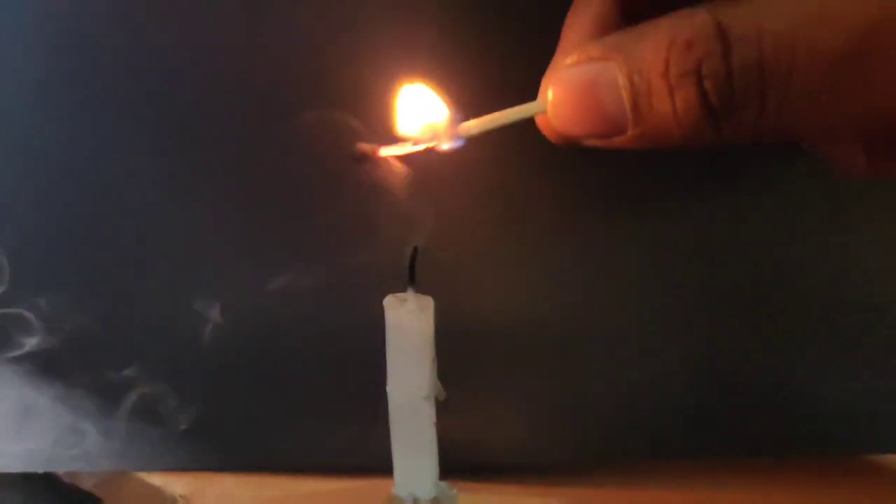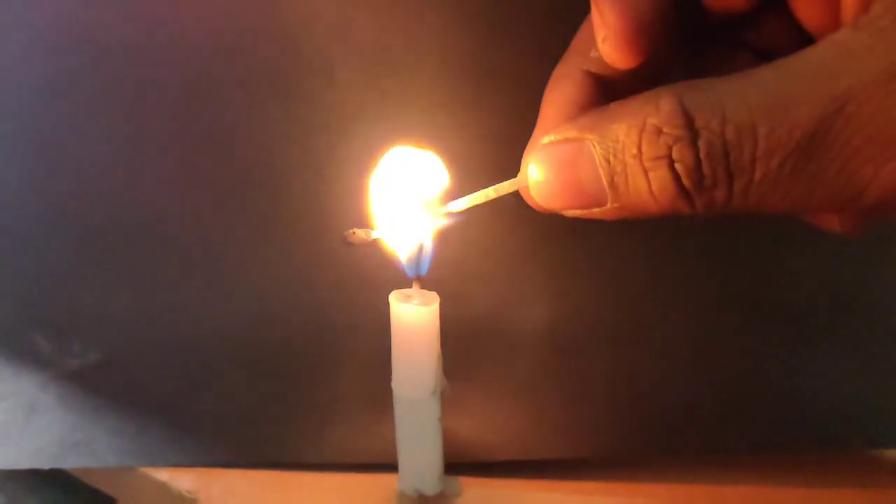The smoke from burning wood can't catch fire because it is carbon dioxide. But here, the smoke from the wick catches fire superbly.